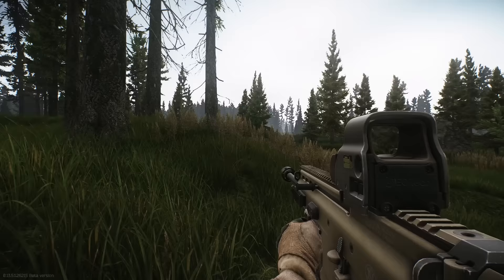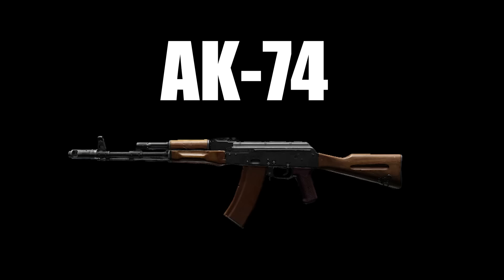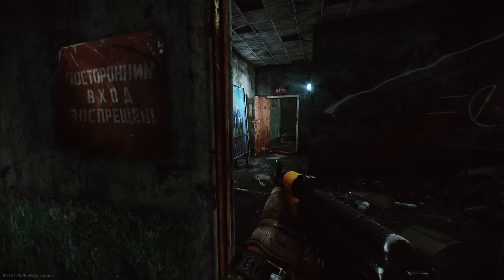Alright, assault rifles — the most widely used weapons in Tarkov. There really isn't anything special about them as a weapon class, so let's just dive right into it.